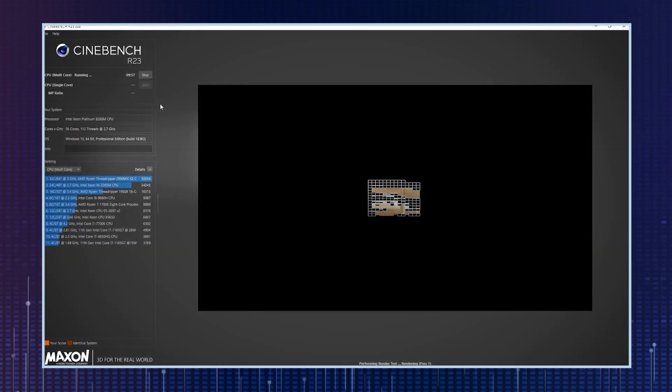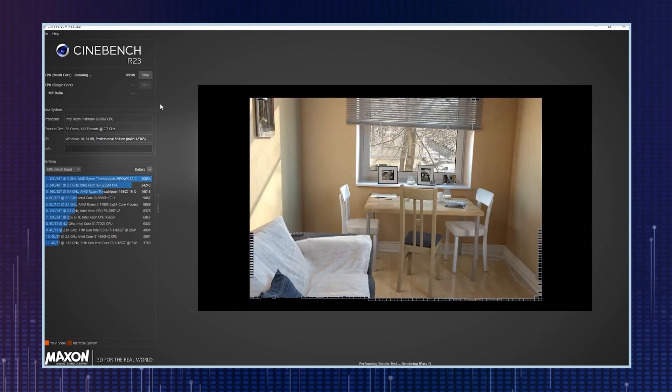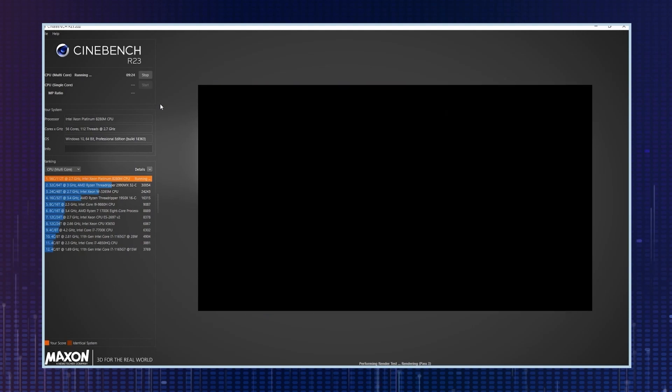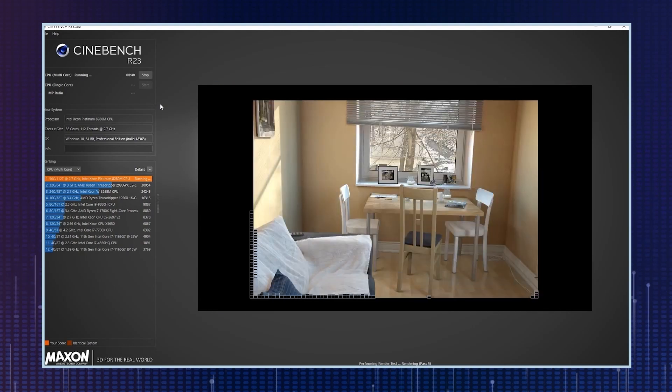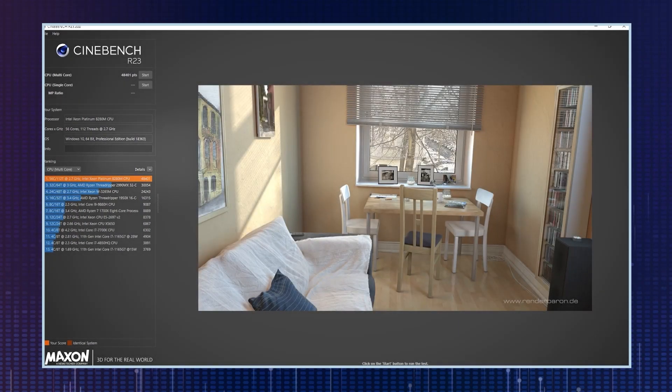Here we are in Cinebench Release 23. By default it runs a 10-minute render test, repeating the rendering of the test scene in several rounds. Fast forward — after 10 minutes we have an impressive test result: 48,000 points.